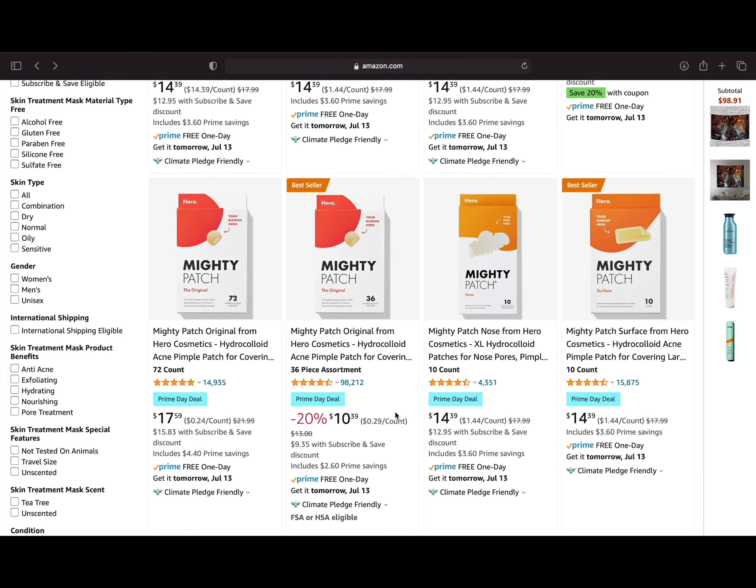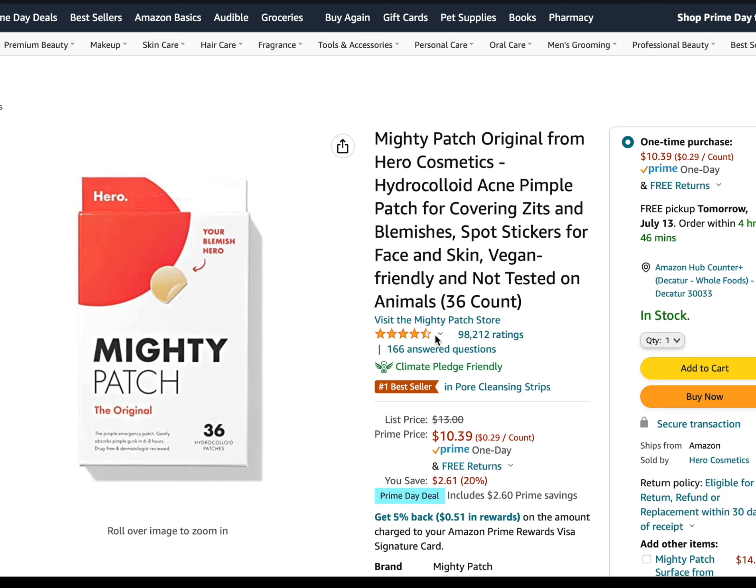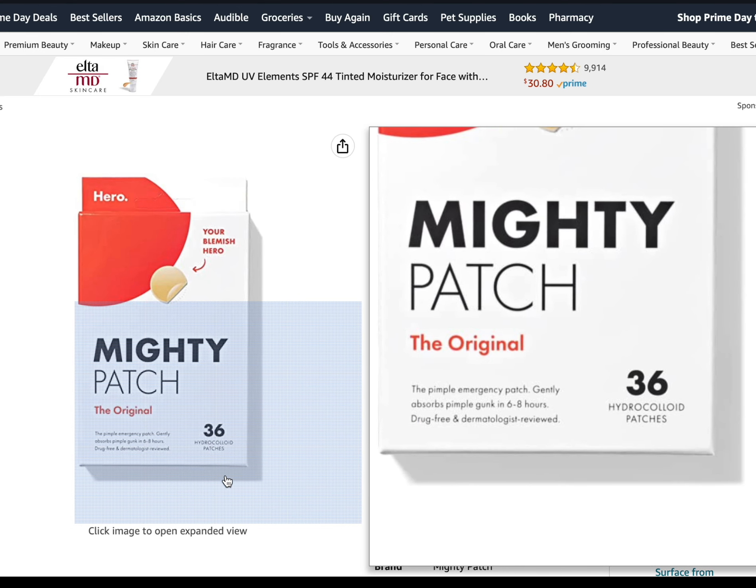The first Prime Day deal recommendation is from Hero Cosmetics — it's the Mighty Patch. These patches contain hydrocolloid, a material that actually pulls fluid out of the pimple. You can wear these at night or during the day, and they create a barrier so you're not touching your pimple or blemish and further irritating it.